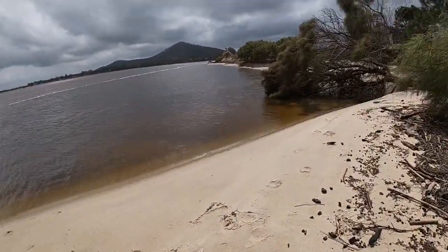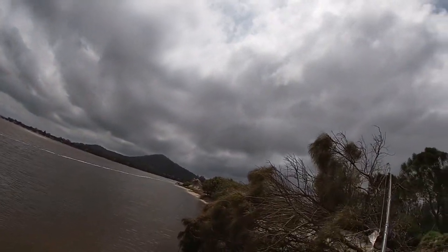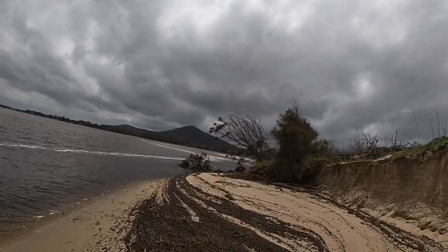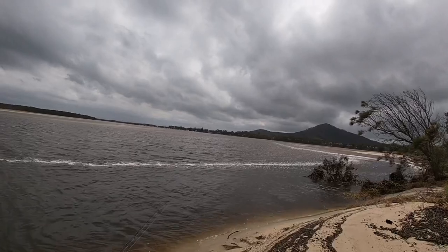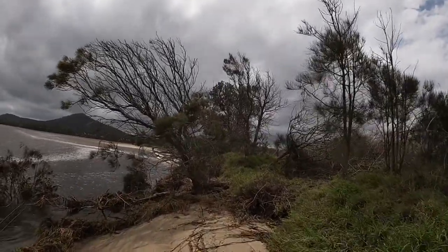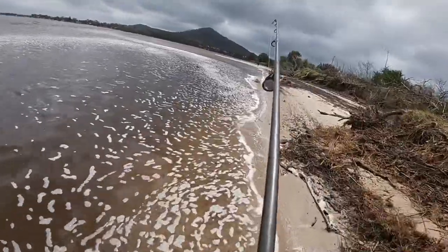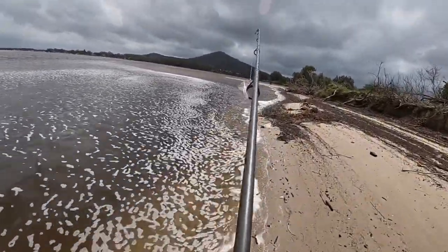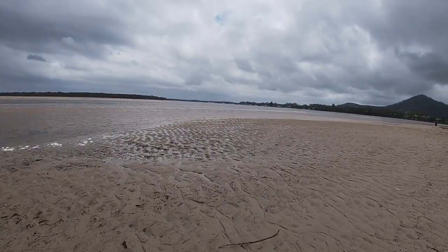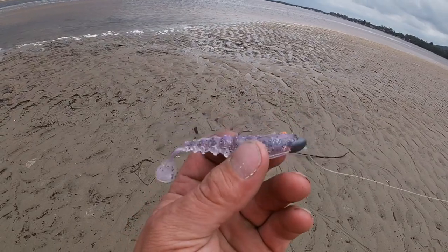That's a quick change of spot. I'm getting sick of the wind around here and I want to do a little bit of an explore up there and work out how to get there. So a new spot — it looks heaps better out of the wind a bit, so I can actually feel what the lure is doing.